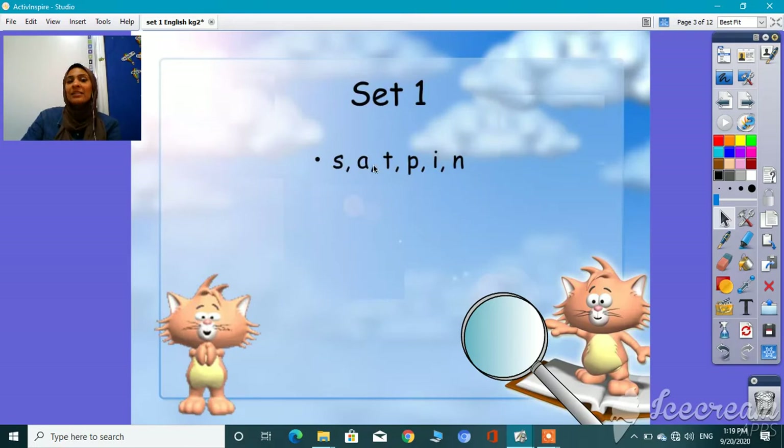S, A, T, P, I. And the last one here is — yes, I heard you — it's N. Okay, one more time: S, A, T, P, I, and N.